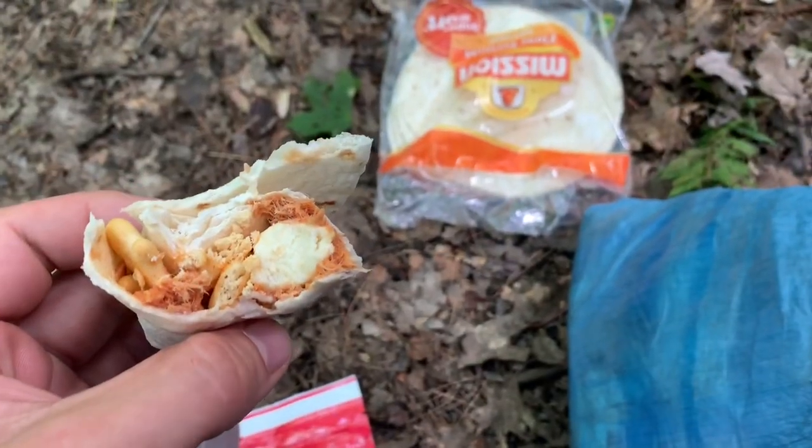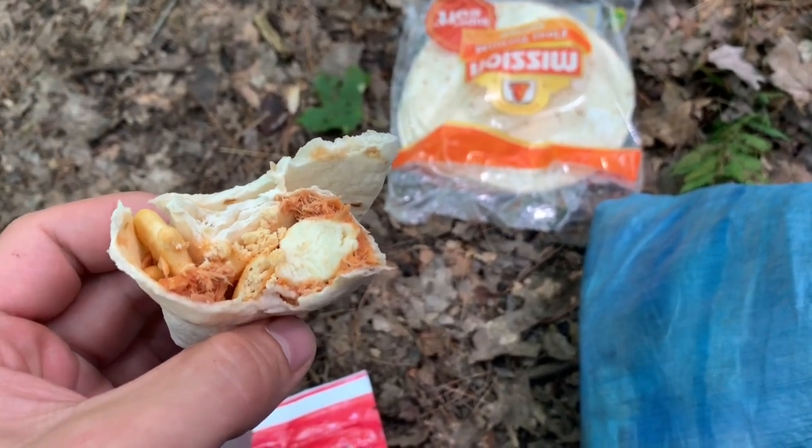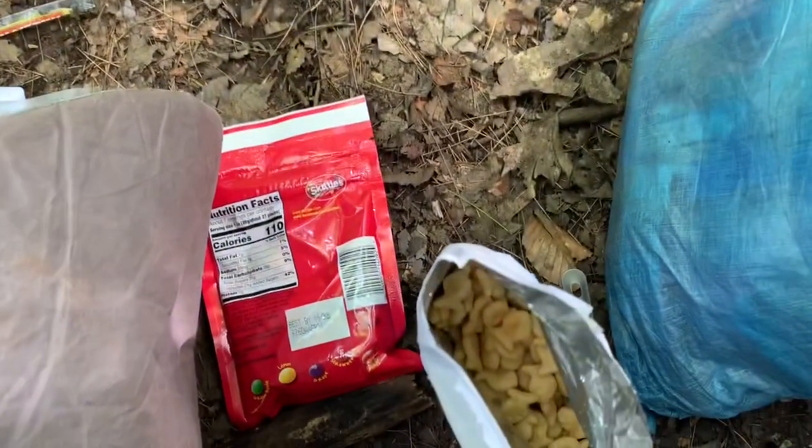Other than the Vermont Fire Towers, really. So my lunch for the day is sriracha tuna, cheese stick, goldfish crackers, and a tortilla. Everything a hiker needs — plus Skittles.